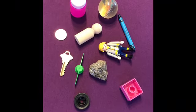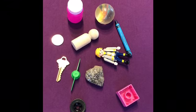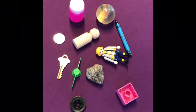Hi building blocks friends! We're back at our STEAM at home lab. Today we're gonna do sink or float. These are all the things we're gonna test today to see if they sink or they float. Are you ready? Yes.